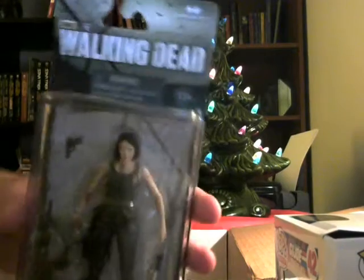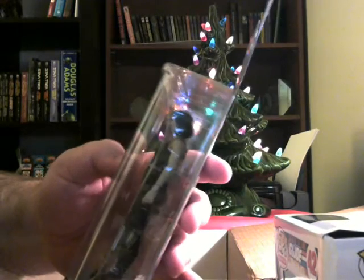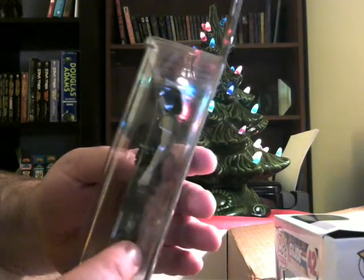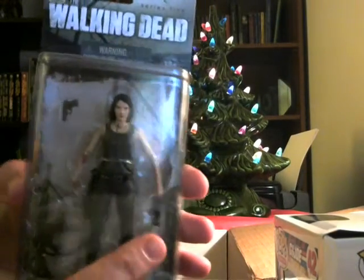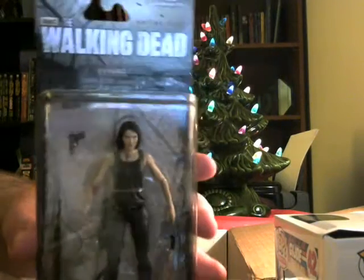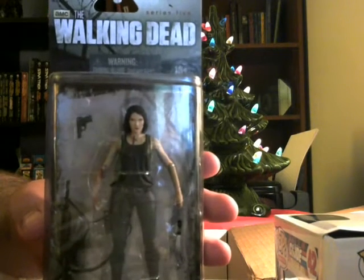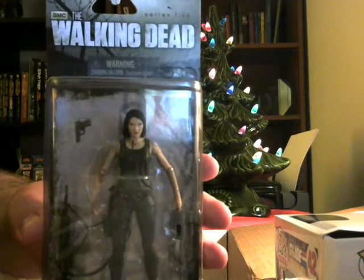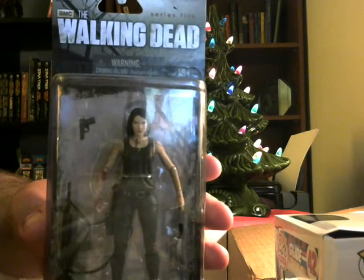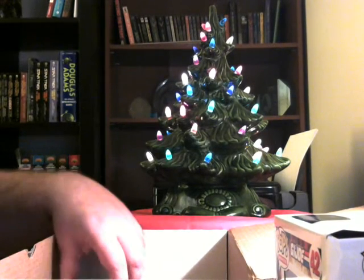Maggie is one of my favorite characters — Bobos, you guys rocked it on this, I really appreciate it. She comes with a lot of nifty accessories like the rifle, a blade, and a little pistol. The detailing on McFarlane figures is pretty much the best on the market — you're not going to find a more detailed action figure than the McFarlane line, whether it's Walking Dead, Spawn, or one of the many sports series. They just knock it out of the park with quality.